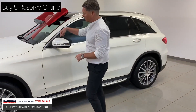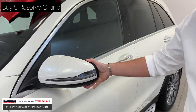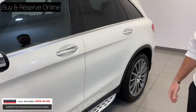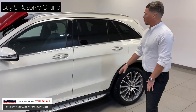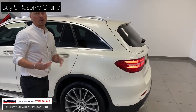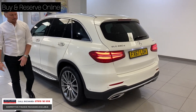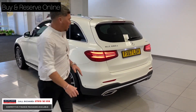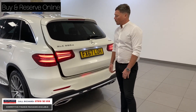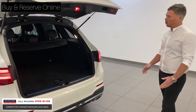Then we've got the paint. The best place to look at it is on the mirror casing — it's a diamond white paint with a beautiful metallic fleck through it. We've also got running boards, privacy glass, and it is a four-wheel drive vehicle, so Mercedes-Benz call it 4MATIC. We've got roof bars, LED rear lights around the back, parking sensors, and a power-operated tailgate.